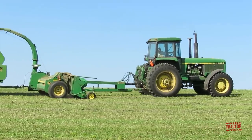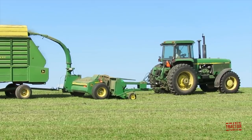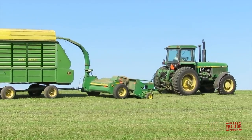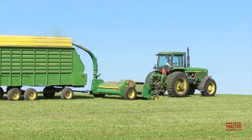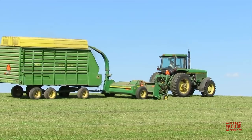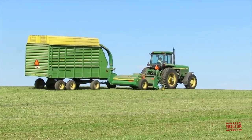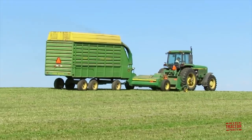Let's take a moment to look at the specifications of this farm machinery. The John Deere 4650 tractor was introduced in the fall of 1982 and produced through 1988 in Waterloo, Iowa. This tractor is powered by a John Deere 466 cubic inch engine rated at 165 PTO horsepower. The tractor was available with two different transmissions.